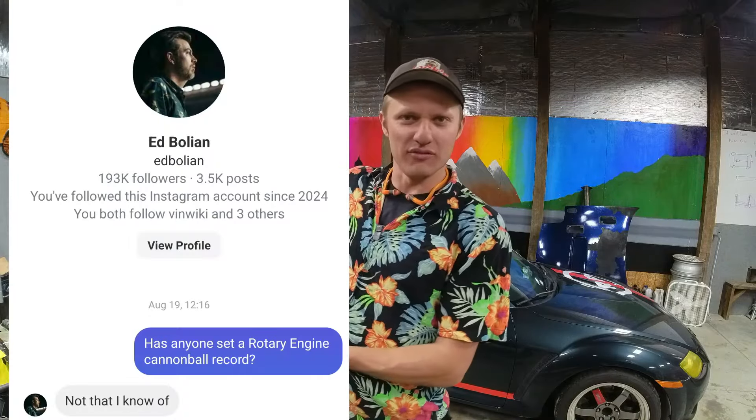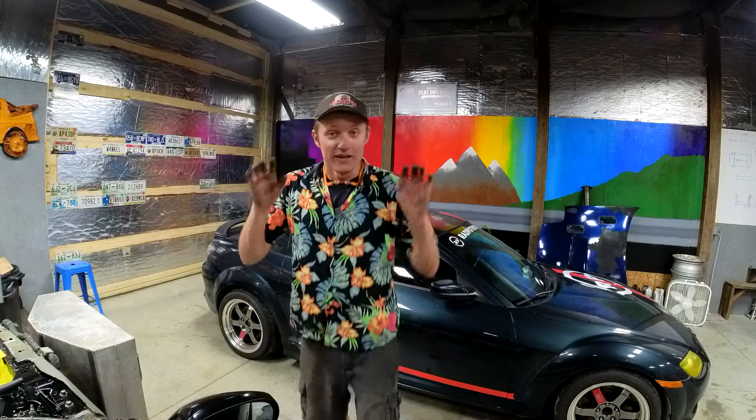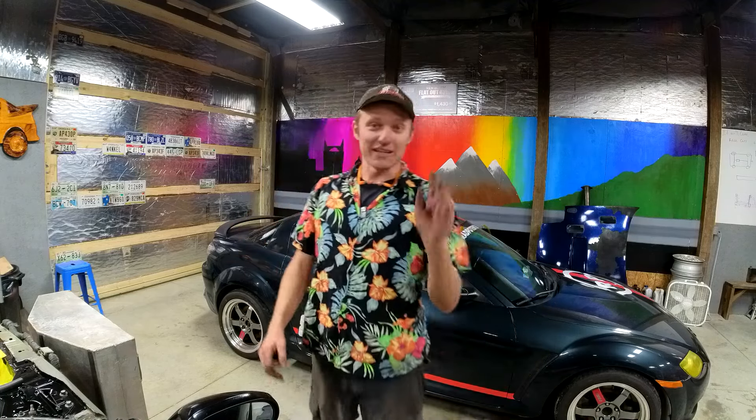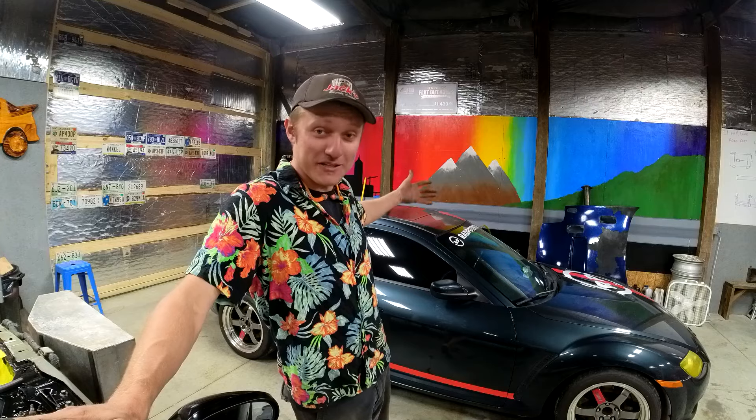I reached out to Ed Bullion, who I know as the keeper of the cannonball records at VinWiki. He said he doesn't think anybody has ever done it. So we're going to do it. Literally, we just have to make it and we can say that we're the fastest rotary engine cannonball run record holders. The goal is we're taking the most reliable rotary-powered vehicle, which is my Green Machine 2004 Mazda RX-8.